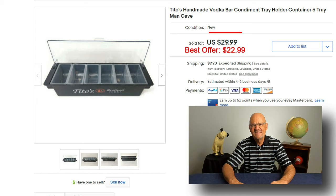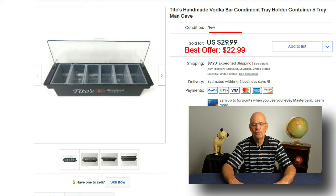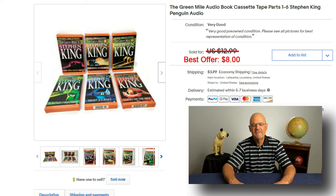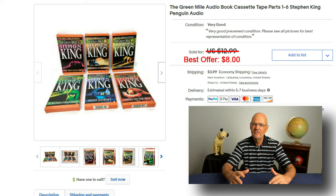I also sold this Tito's bar condiment tray, bought at the same 100-mile garage sale. I had it listed for $29.99 and sold it for $22.99. Next, I sold this Green Mile audiobook — listed for $12.99 and took a best offer of $8. It had been listed for quite some time. Audiobooks do sell, but they really don't sell for a lot of money, so when you buy them, make sure you don't pay much for them.